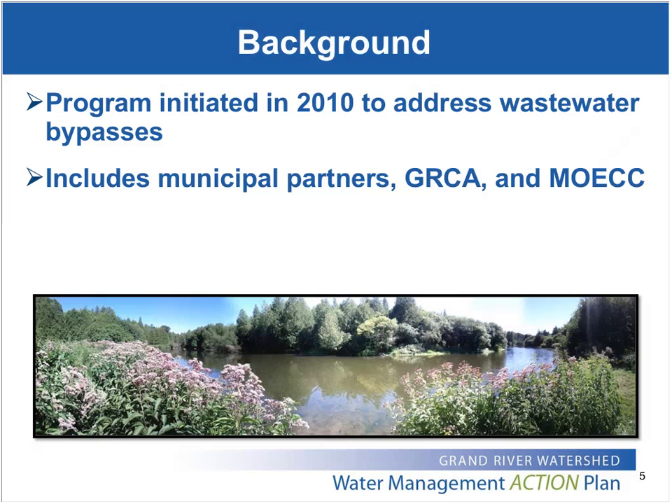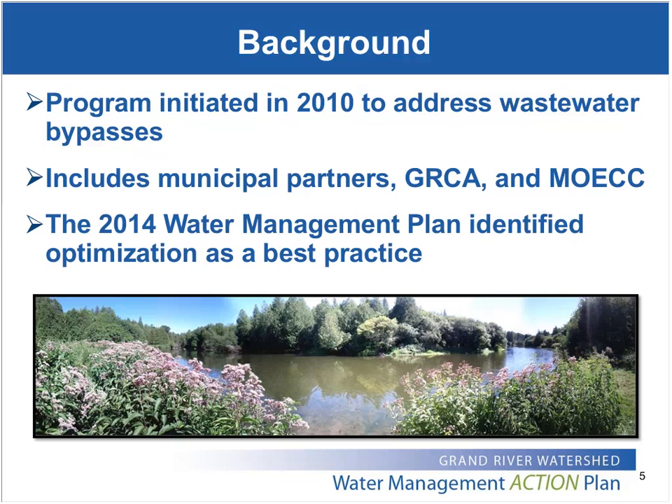The program has continued to grow over the years, and we're now including all of the municipalities within our watershed that own wastewater treatment plants. The GRCA is obviously a key partner, as well as the Ministry of Environment and Climate Change. Based on demonstrated successes and the potential to improve water quality in the Grand River — particularly with respect to phosphorus and ammonia — optimization of wastewater was identified as a best practice in the 2014 Grand River Watershed Water Management Plan.